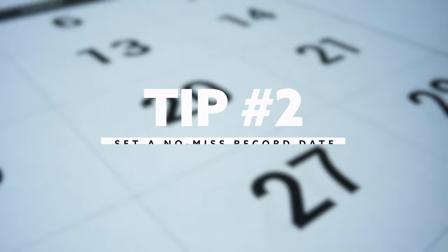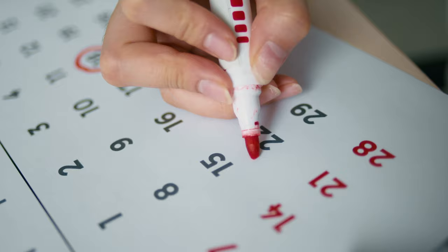Tip number two: set a no-miss record date. When you put a date on the calendar to record, actually make sure you're sitting down and going to record at a set time. Because if you don't, you'll keep finding reasons and other busy work that will make the day waste away, and that time you set aside to record will never happen. So don't try to plan, schedule, or do thumbnail stuff — if it's a recording session, it needs to be a recording session.